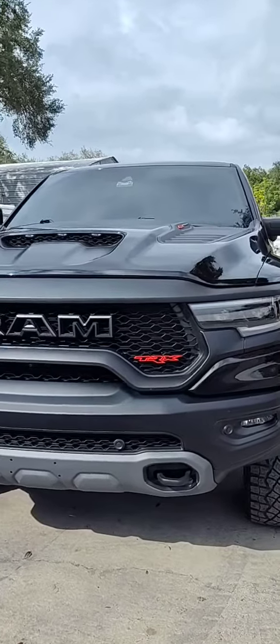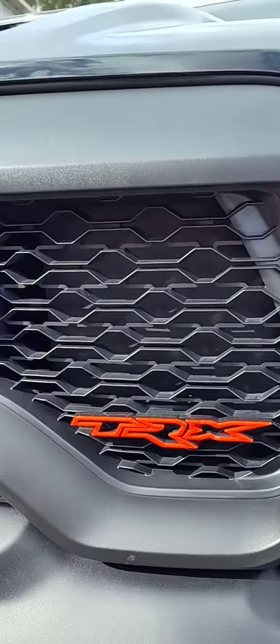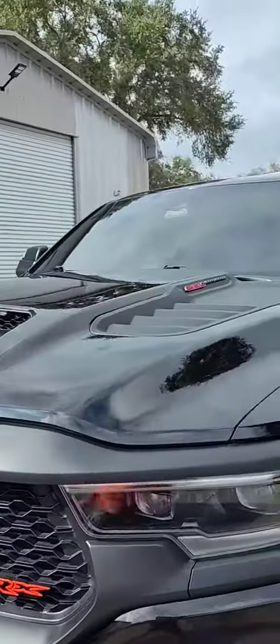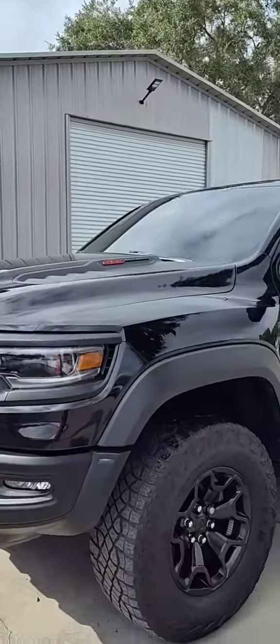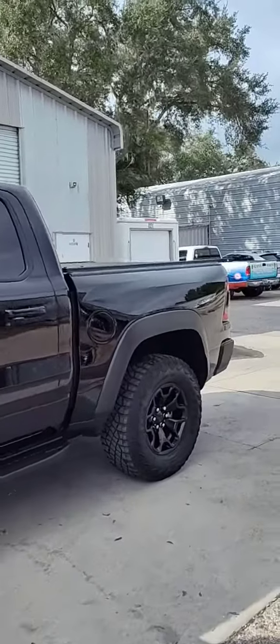Hey, what's up folks, it's JC over at Dr. Detail Auto Detailing Window 1010. Check out the TRX — we just got through putting a 6-year coating on here using Ceramic by System X, the System X Pro.